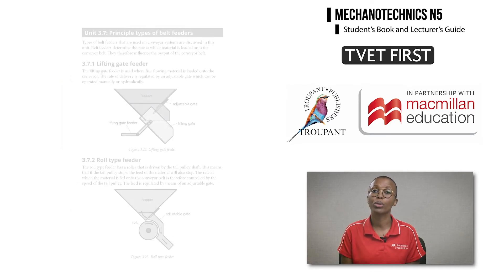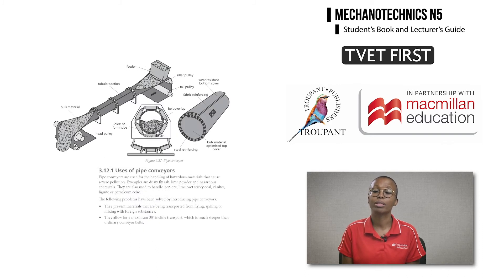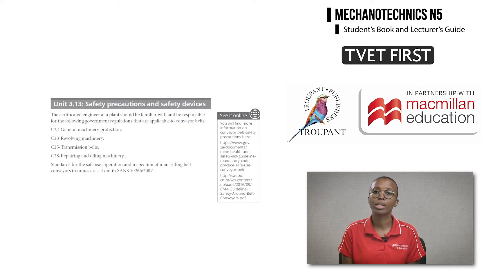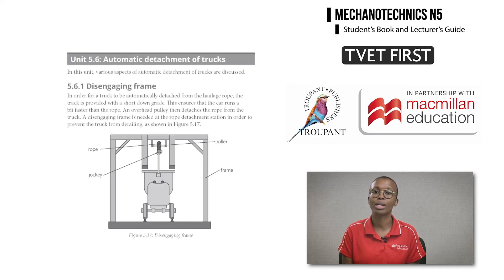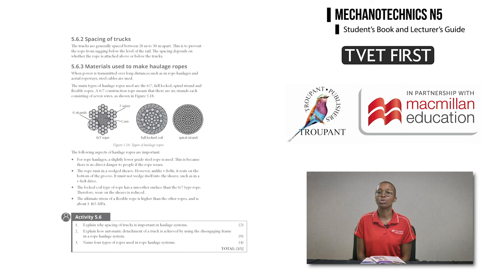New content in Module 3 also includes the principal types of belt feeders, pipe conveyors, and up-to-date safety regulations. The automatic detachment of trucks is new content in Module 5. TVET First introduces this using labeled diagrams and to-the-point, student-friendly explanations.